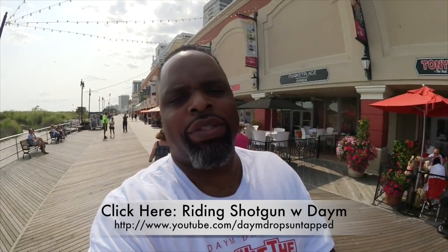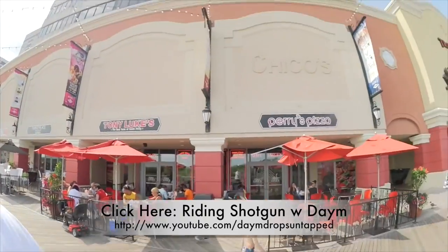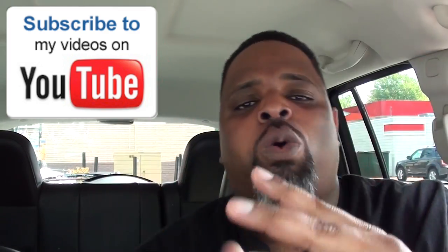Hey guys, if you want to check me out on my daily vlogs, I'm keeping up another channel — that's www.youtube.com/damedropsontap. Check me out. Starting on the boardwalk, birds trying to fly up on me. It's mad real out here. Be sure to subscribe to my channel if you want more. If you want me to feed you more, if you want more of this food word work, I'm giving it to you every single week, baby.